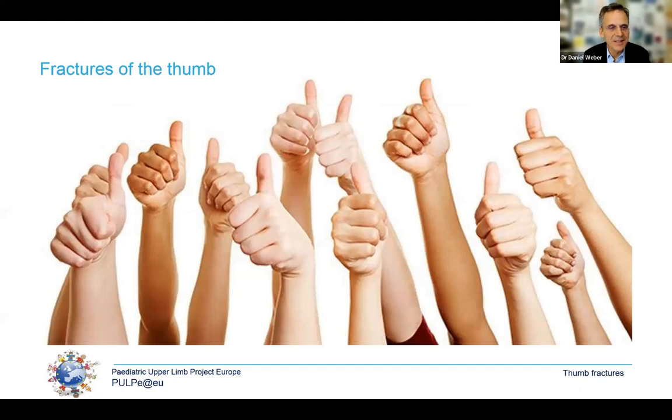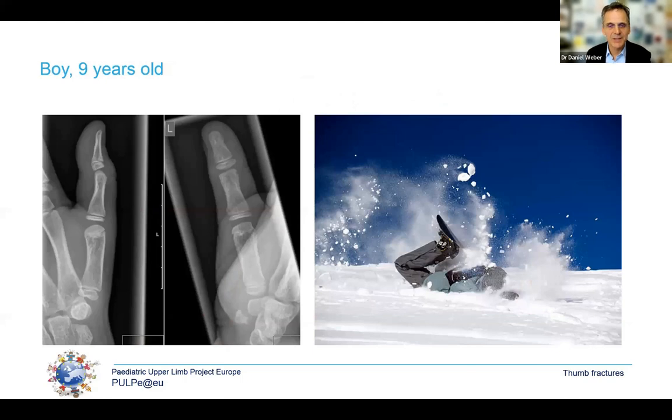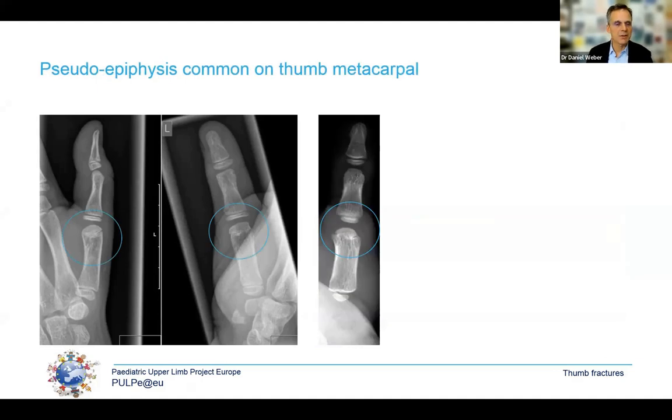Now we end with the thumb. We're at the end of the skiing season in Switzerland and this is the typical accident — particularly dangerous for the thumb in skiers holding a pole. Look at this x-ray of a child presenting after a fall in the snow with pain and slight swelling at the metacarpophalangeal joint. Those working with children will recognise this is a pseudo-epiphysis — a very common finding on the first metacarpal, where we have a proximal growth plate. We get referrals for fractures of these pseudo-epiphyses, which are actually just a normal finding.